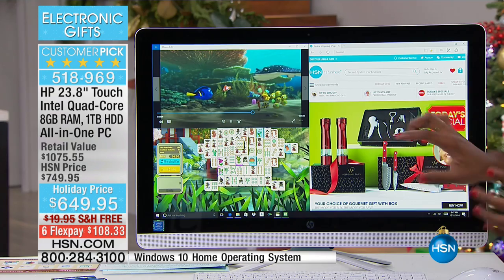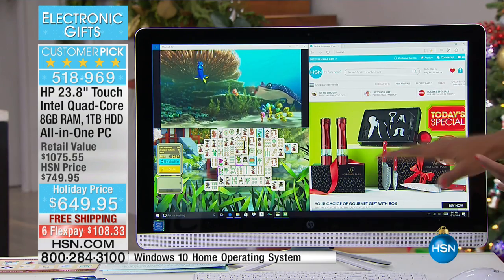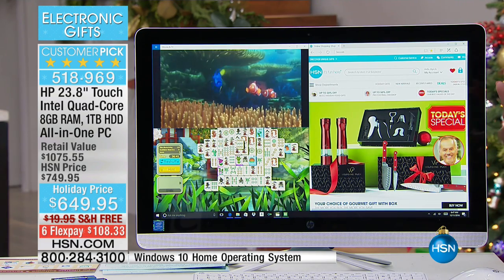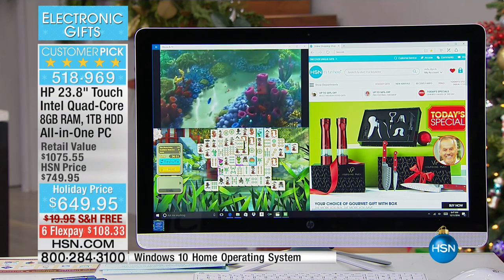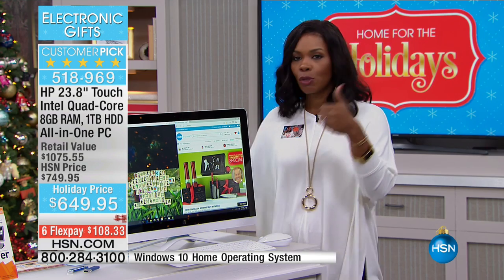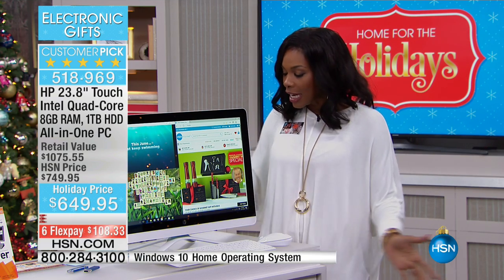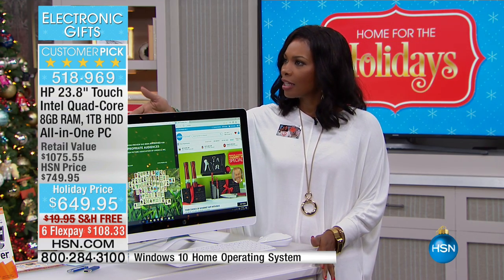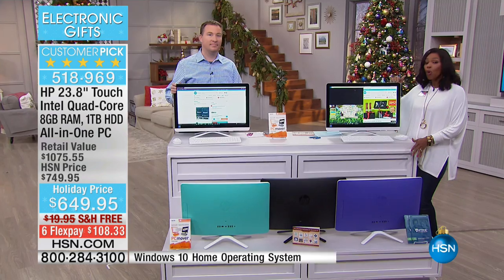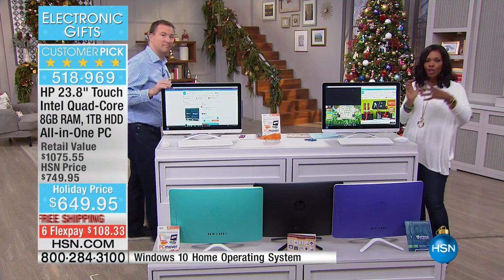This desktop is just such great quality — the color of the screen, the size of the screen, the ease of use. We're so used to touchscreens on our cell phones that it would be unheard of to have a desktop without one — and HP put one in here. It's tried, true, and loved. The reviews on HSN.com say it's easy to set up because the setup is just one cable. It also has a DVD player built in — about 80% of computers in the country don't have a DVD burner. Yours does.